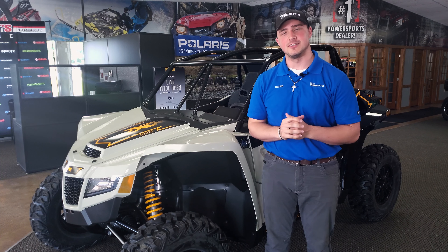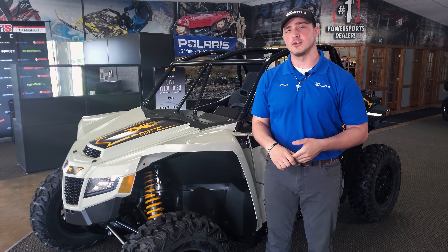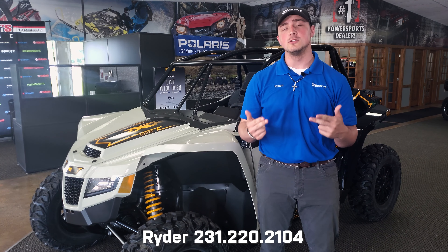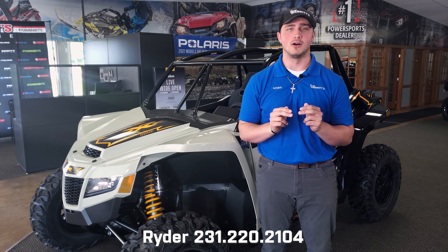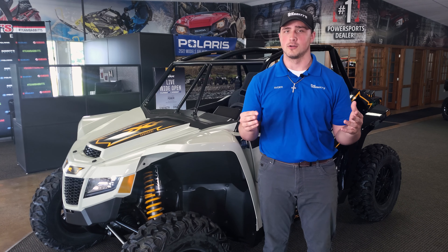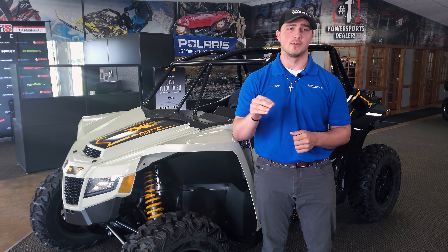That's going to wrap up this week's Deal of the Week. My name is Ryder — if you have any questions about this unit or any other unit we have in stock, feel free to give me a call at 231-220-2104. And if you haven't already checked out our online website for all your OEM parts needs, check it out at babbittsonline.com. Have a good one, guys — stay blessed.